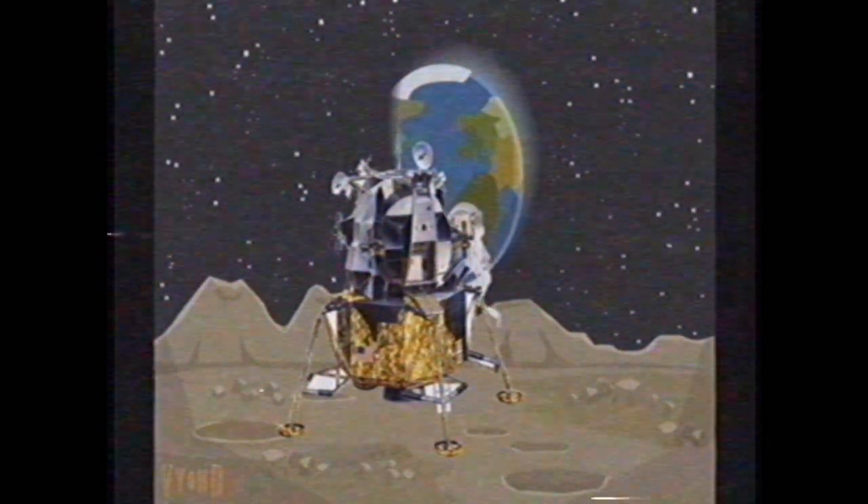Okay, Neil. We can see you coming down the ladder now. That's one small step for man — one giant leap for mankind.